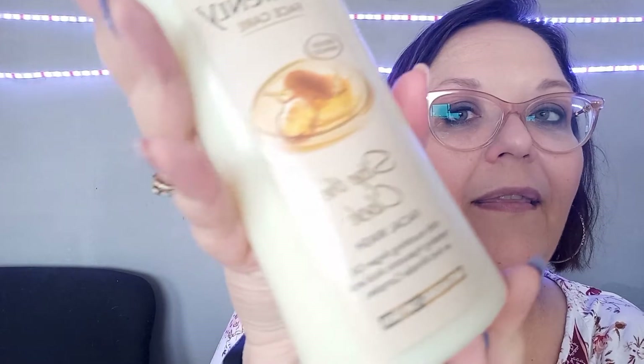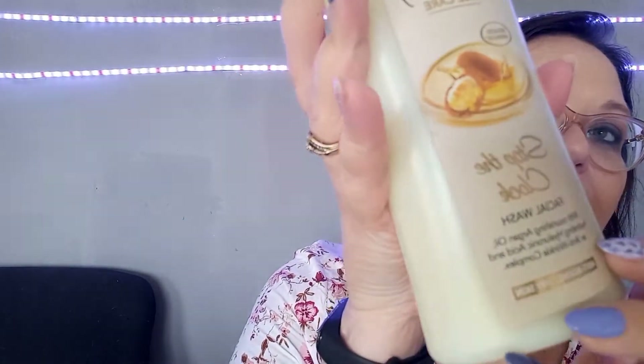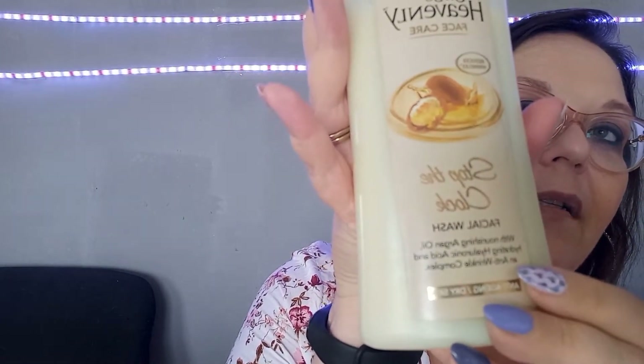In that video where I was speaking about Oh So Heavenly, I said I was going to be trying out their face products, and I have. This new one is the Stop the Clock face wash. I also bought the Pomegranate face wash for Erin, and it works very well.